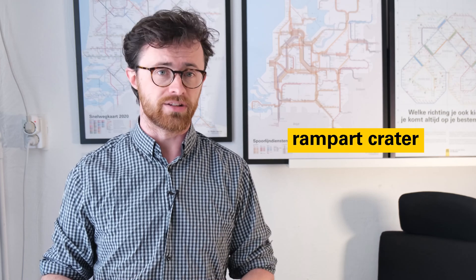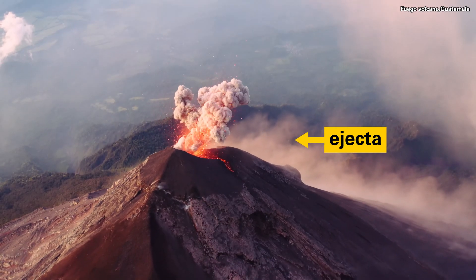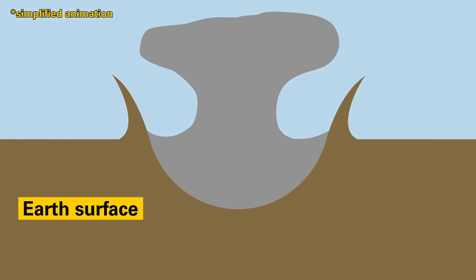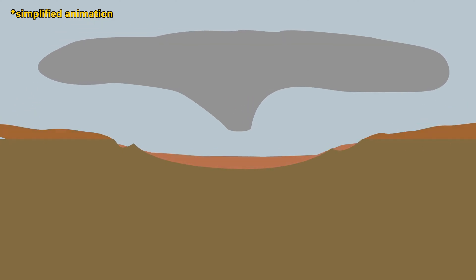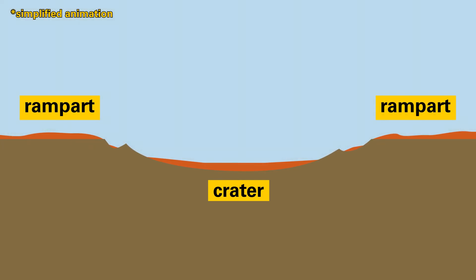The Ries crater is what's known as a rampart crater. When an asteroid hits or a volcano bursts, it creates ejecta — from the Latin, meaning 'things thrown out.' This debris, ejected during the impact of the Ries asteroid, was fluidized and fell back to the surface around the crater itself, creating a kind of shelf or lobe around the impact site known as the rampart.